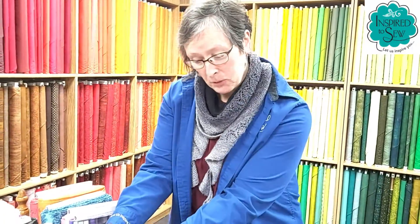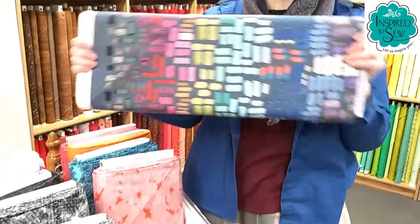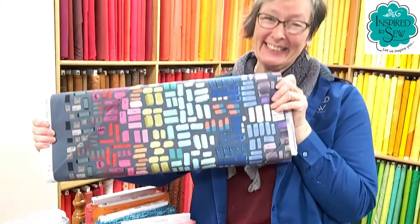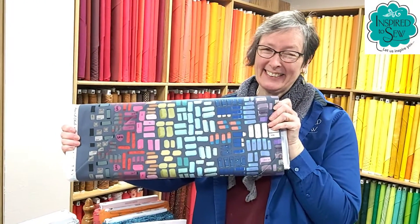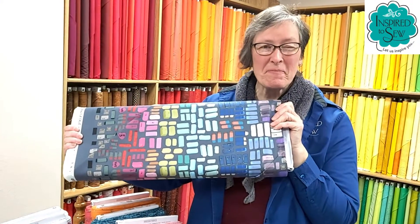And also pencil sharpeners. And when you make mistakes, there are erasers. That is so adorable. It is definitely my favorite.